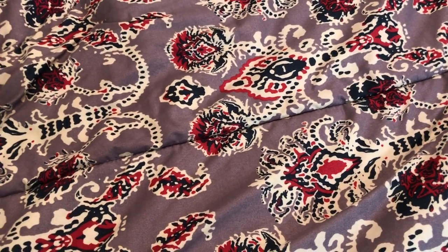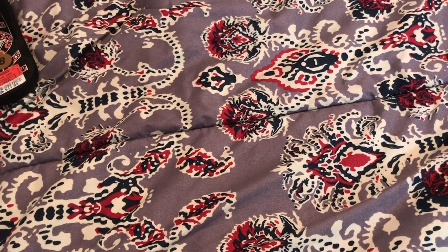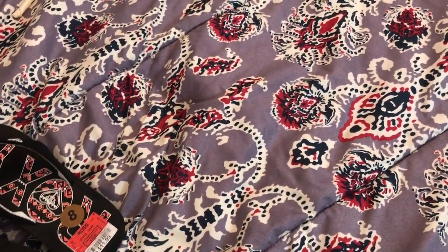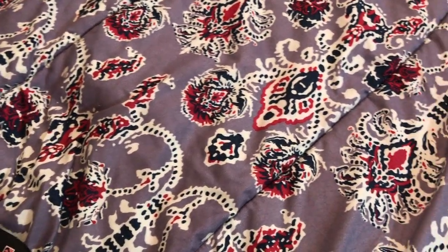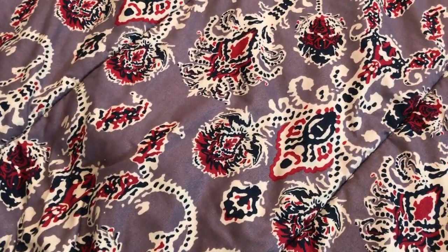Hey y'all, welcome back to my channel. I have a small shopping haul here that I hope you enjoy. I purchased all this at different stores — some from Old Navy, Ulta, online, and I think Ross.